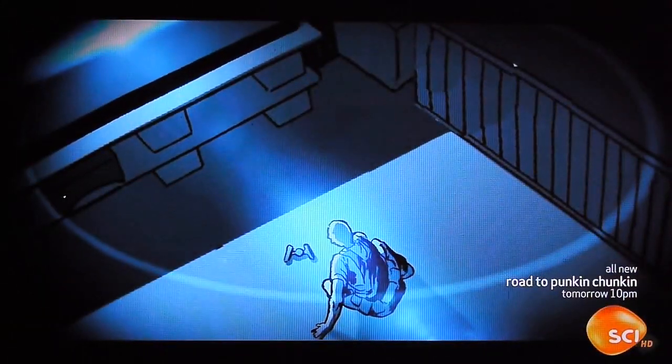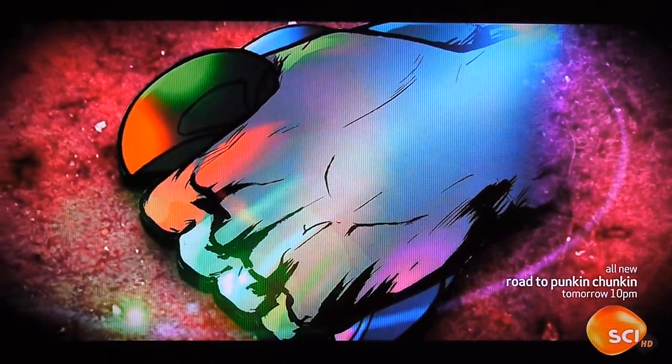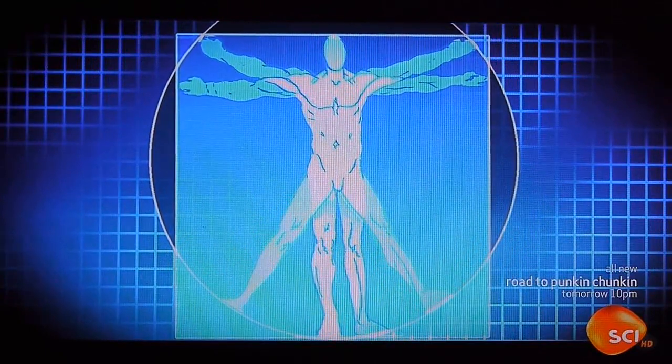One thing is certain: Phil Dick's insights into the flexible nature of reality are prophetic. He envisions a device that would allow people to enter an utterly convincing but entirely simulated world. The empty box in Do Androids Dream of Electric Sheep is an early example of virtual reality.